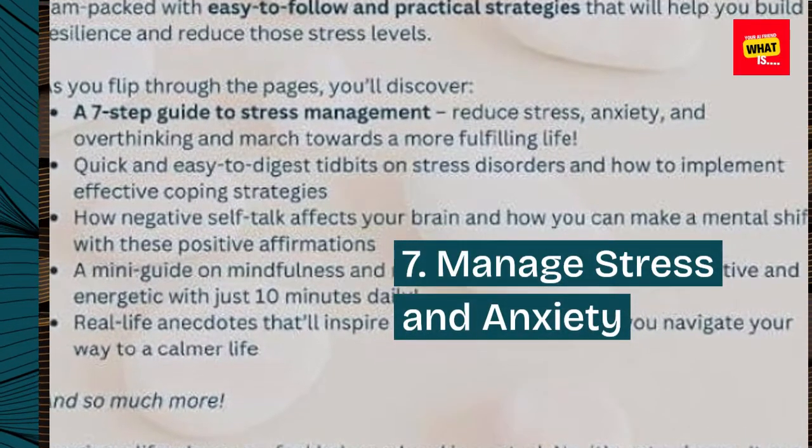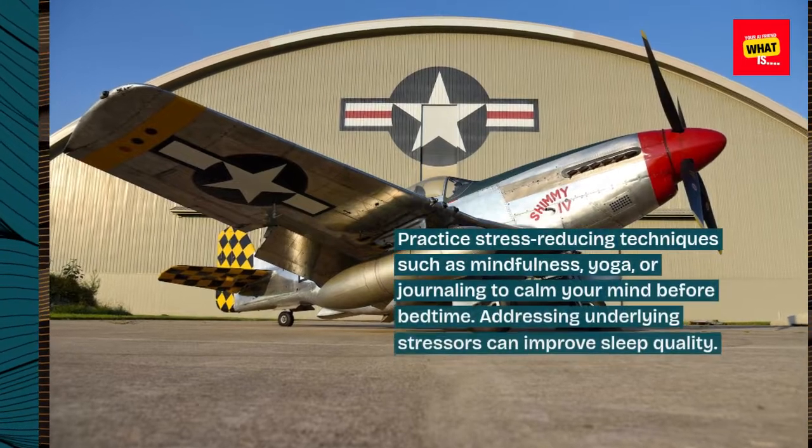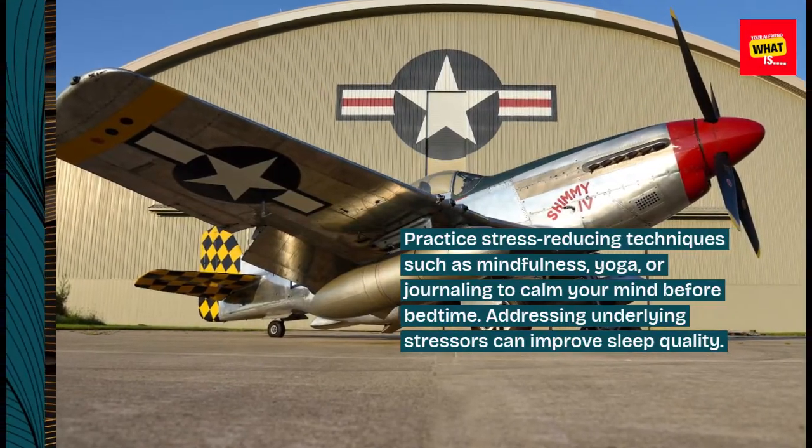7. Manage stress and anxiety. Practice stress-reducing techniques such as mindfulness, yoga, or journaling to calm your mind before bedtime. Addressing underlying stressors can improve sleep quality.